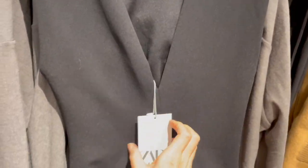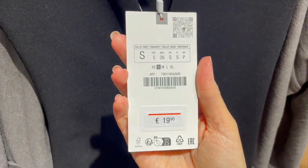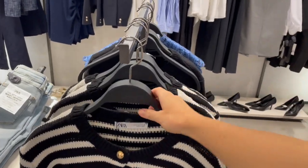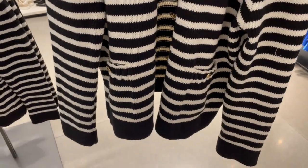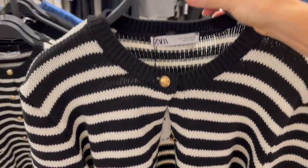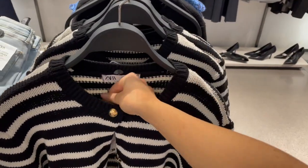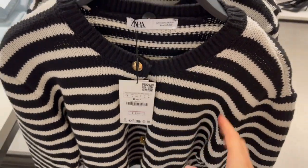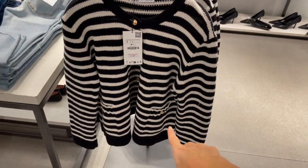They have stripe cardigans here — a little bit longer in cut with gold buttons. The price is 29.95 and I'll try this one on to show you the fit.